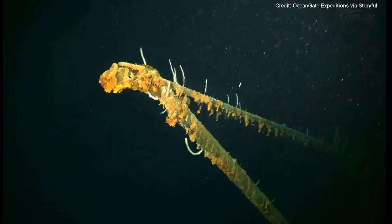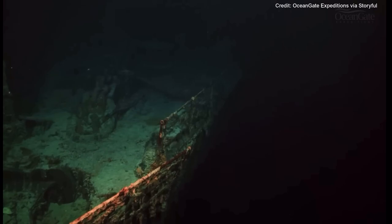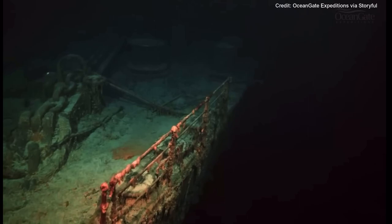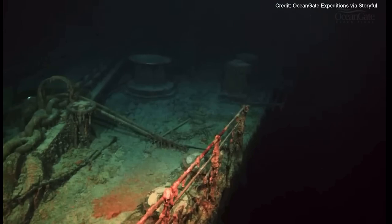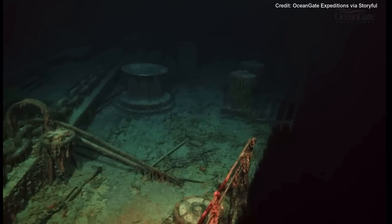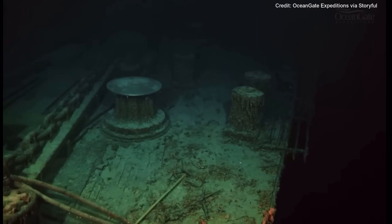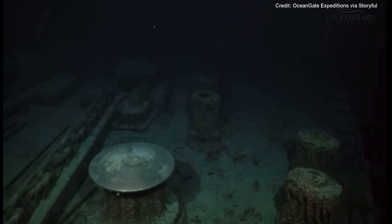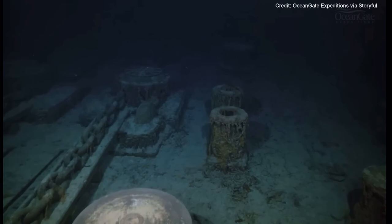Age is taking its toll on the shipwreck and the railings are starting to collapse outwards. Coming into view as we travel along the port or left side we can see one of the anchor chains. And in the distance on the right-hand side some mooring bollards and a very large bronze capstan comes into view, still glistening and shiny after 111 years on the seabed.